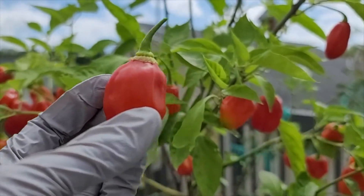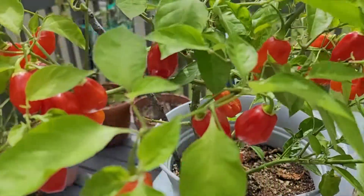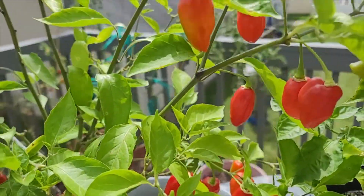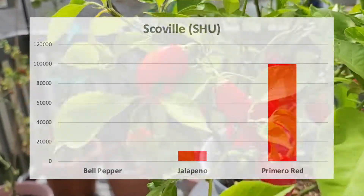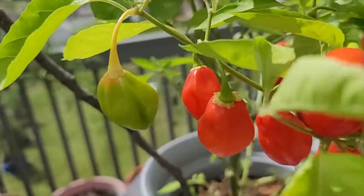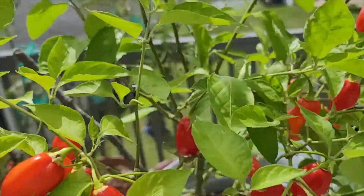While this pepper is one-third the heat of other habaneros, Primero Red packs a punch at a piping hot 70,000 to 100,000 Scovilles — that's 10 times hotter than a jalapeño. I highly recommend you grow this variety based on the sheer amount of fruits it can provide.